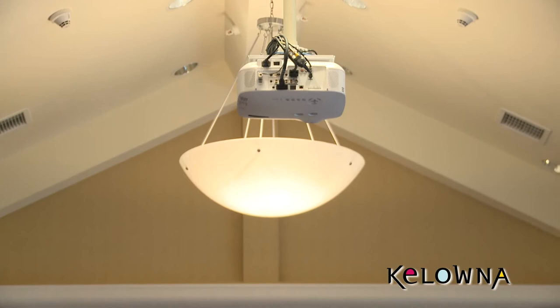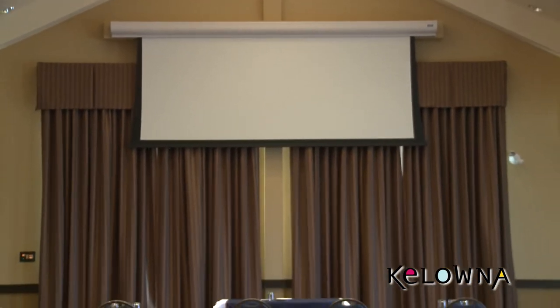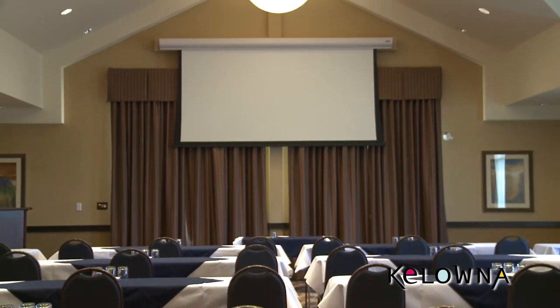There's a built-in, state-of-the-art projector and 10-foot electric screen, and the hotel has all the other audio-visual requirements that you'll need for your meeting. The Ogopogo Room is also available for your meetings — it's 1,000 square feet and also divides in two for additional flexibility.